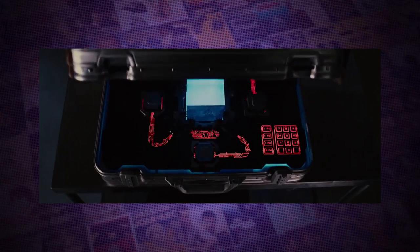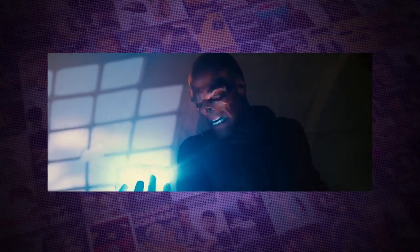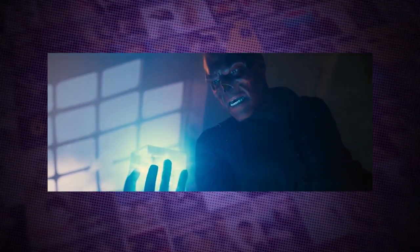The first stone to appear in the movies was contained in the Tesseract, better known to fans as the Cosmic Cube. It was first seen in the post-credit scenes of Thor, before being heavily featured as an instrument of power at the hands of the Red Skull in Captain America: The First Avenger. It wasn't until Avengers Age of Ultron, however, that we learnt that the cube was actually the casing for the Space Stone, when Thor had a vision of each of the stones forming the Infinity Gauntlet.